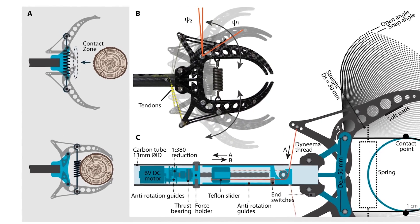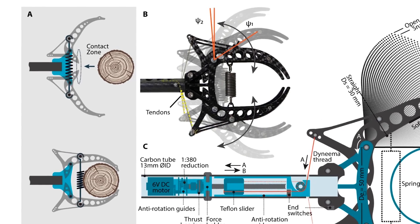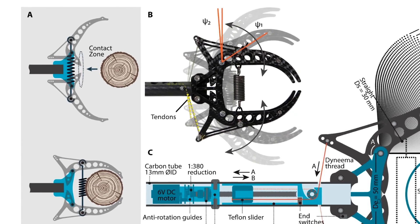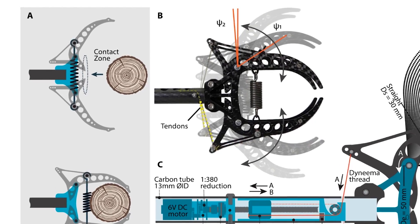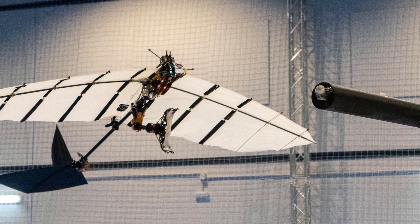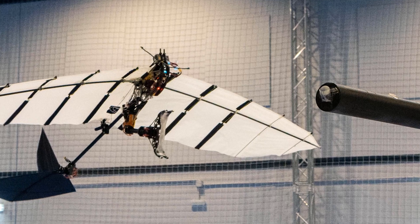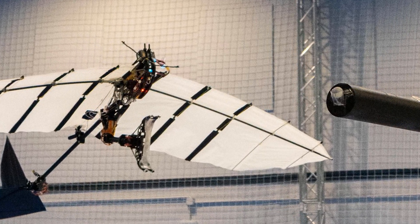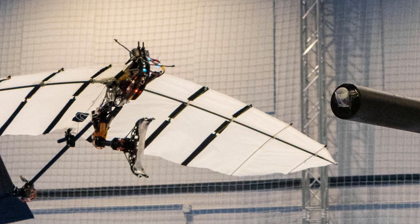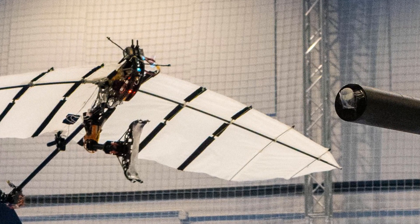With an eye towards the future, Zuffery is already considering how to expand and improve their device, particularly in an outdoor setting. As of now, flight experiments are conducted inside since the motion capture system requires a controlled flight zone with precise localization. Their goal is to increase the autonomy of the robot so that it can perform perching and manipulation tasks outdoors in a more unpredictable environment in the future.